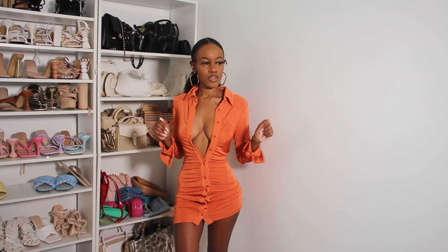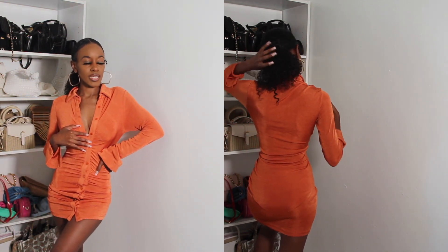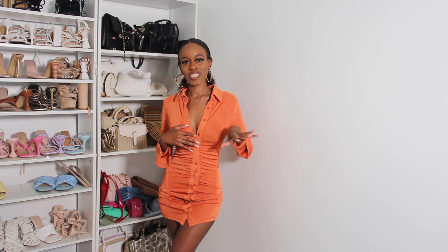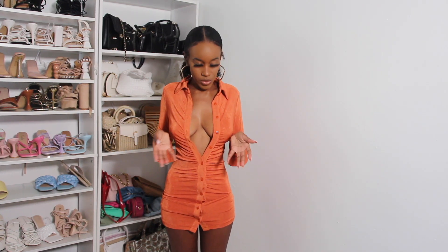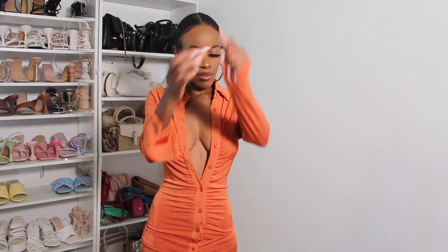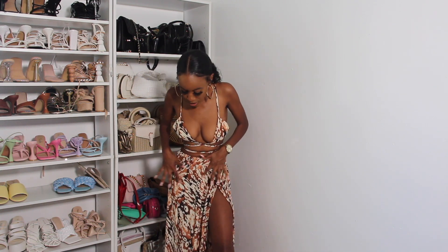This is the next outfit — you can wear it day or nighttime with sneakers, sandals, black heels, white heels, beige heels, clear heels, brown heels — whatever you have in your closet. If you don't like the deep V-cut, you can button it up and also button the sleeves up.